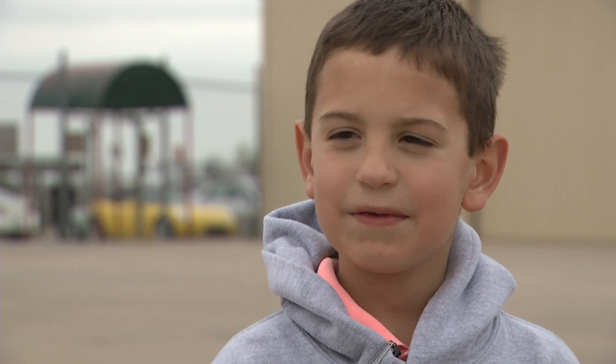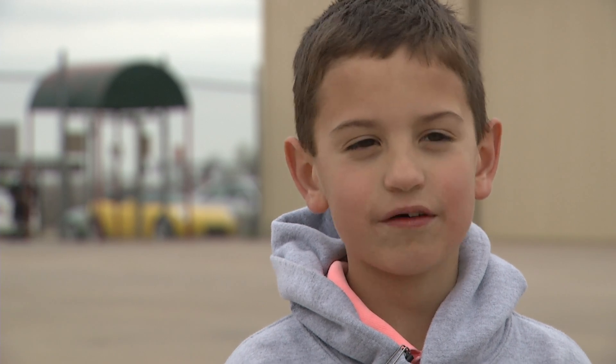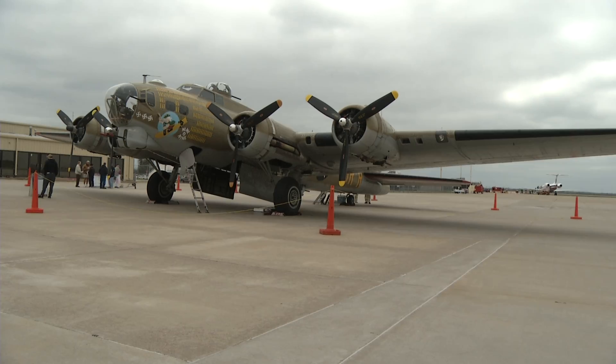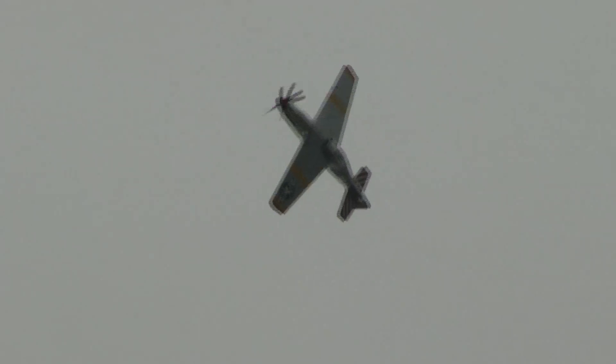Tell me about how the stories — what they did back when they were really flying. I think it's good for them to have some connection with what happened back then, and I think it's also exciting just to see these aircraft because they're living history — they're still flying, they're still going around.